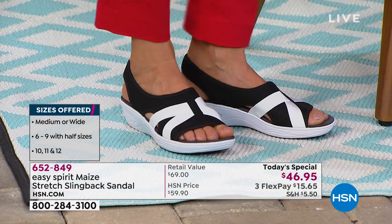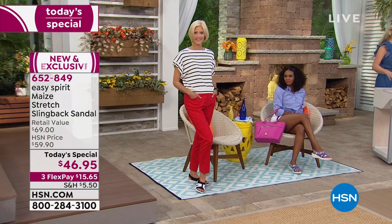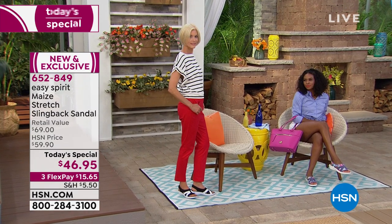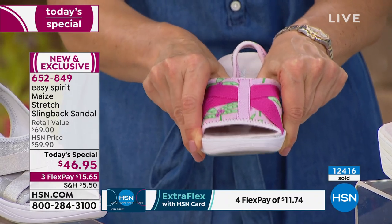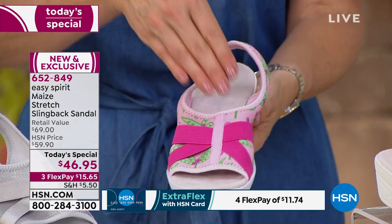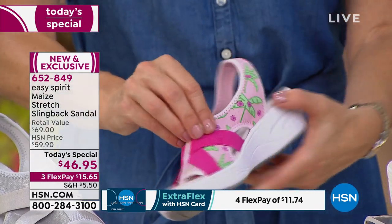We have wide widths even up to size 12, because think about in the summertime how much our feet swell. With the humidity, especially the eastern half of the United States, this great stretch fabric simply hugs your foot — it's not constraining or constricting, but it will conform to the shape of your foot. If your foot's a little bigger by the afternoon, it will allow for that. It gives you the support you need and that adjustability at the same time. Look at the palm — isn't that darling? And there's the metallic — that beautiful silver metallic, just a little bit of sparkle.